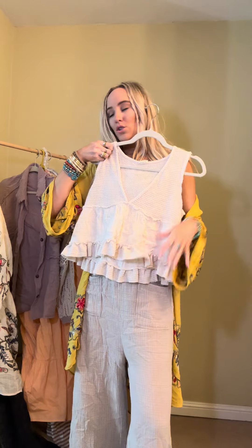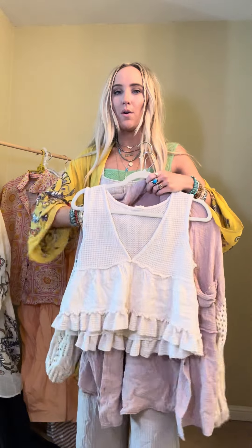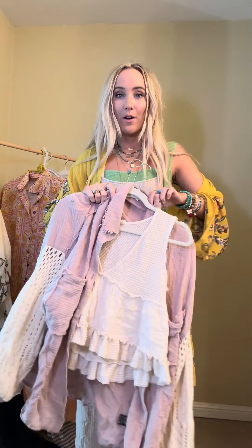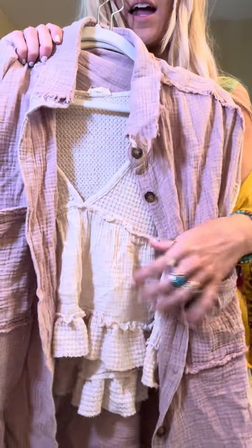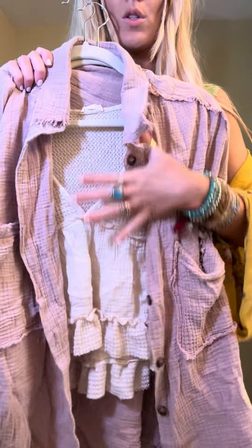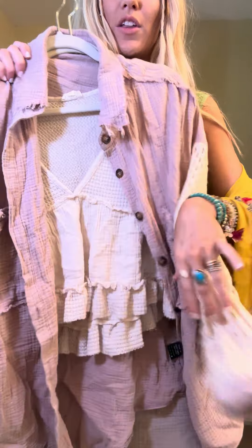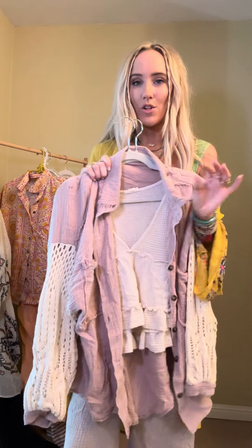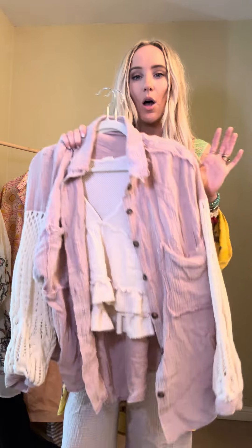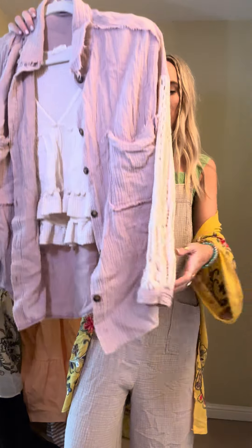On its own with just little jean shorts — so cute. But I grabbed it because I also wanted to show how fun it would be layered with this new shacket that we got too. All of the textures and the tones go so well together, and the sleeve on this shacket matches the little top. So this was just like either our signature flares or our indigo flares, which are our denim flare pants, or a high-waisted denim short — to die for. So cute.